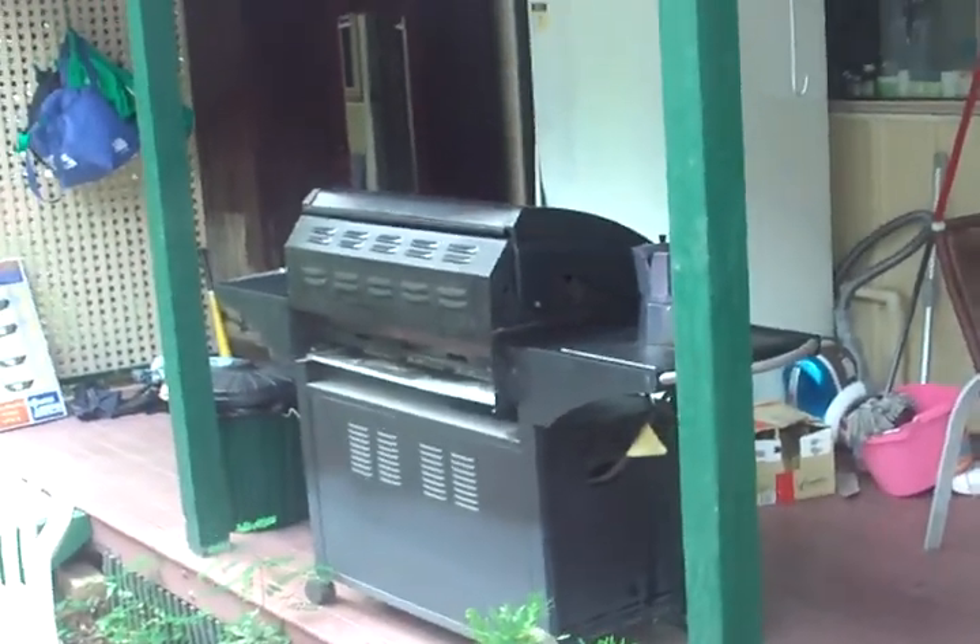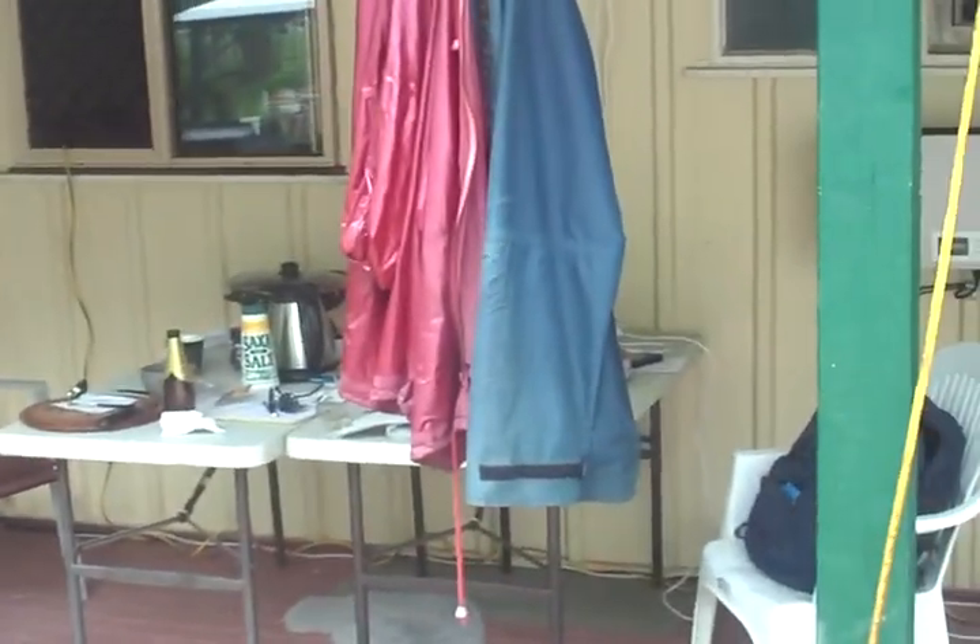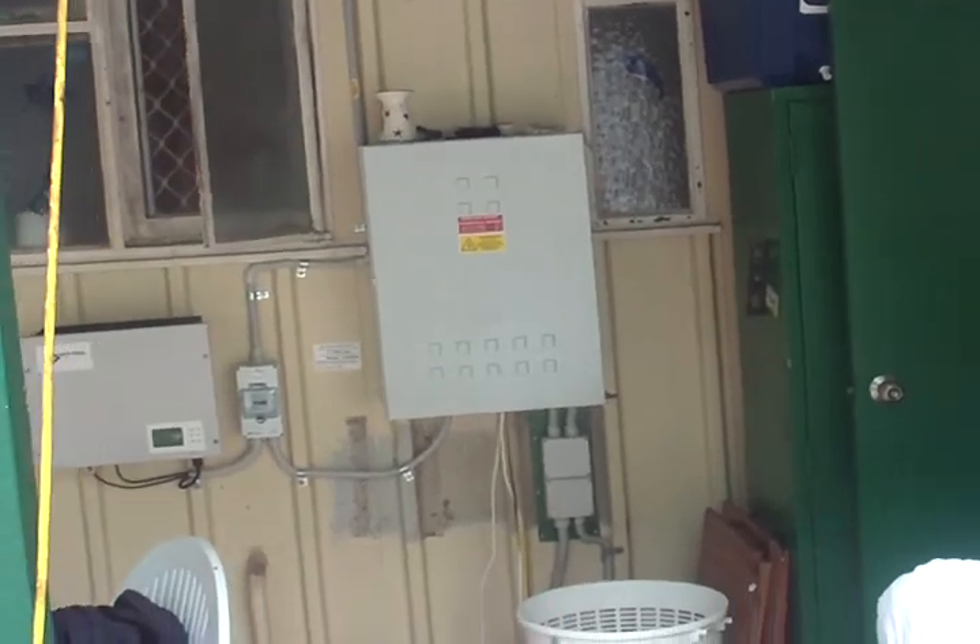As you can see the deck — this is where we do all our cooking at the moment, using that barbecue and those tables there. We've got a new switchboard there with power points which we use for the toaster and kettle and stuff.